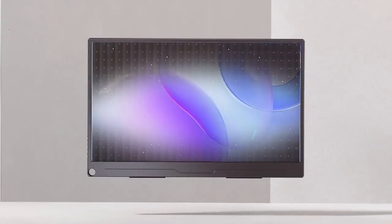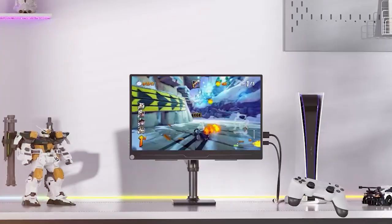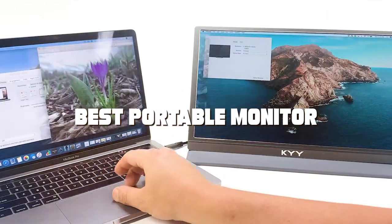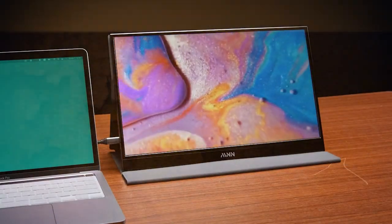Welcome back, tech enthusiasts! Today we're diving into the world of portable monitors, and I've handpicked seven contenders for the title of the best portable monitor. Whether you're a digital nomad, a gamer on the go, or just someone who needs extra screen real estate, these monitors have you covered.